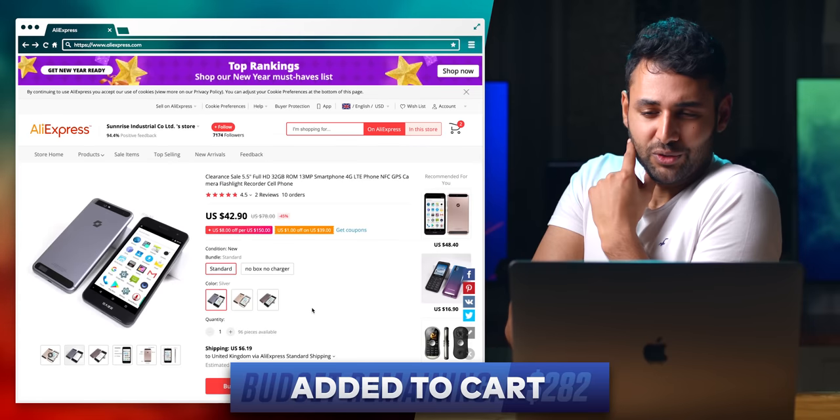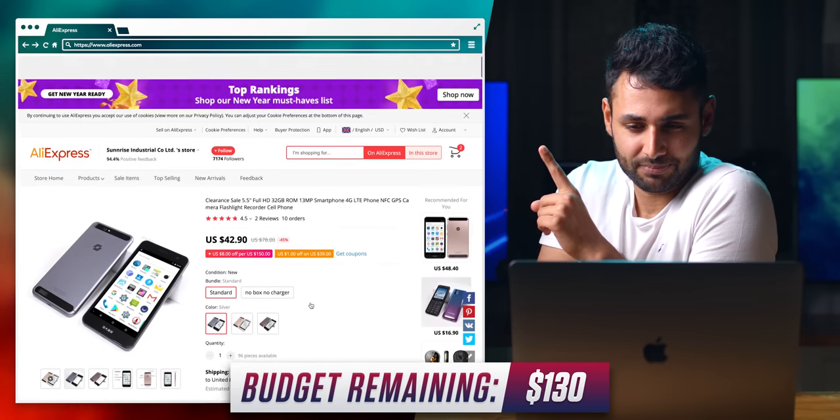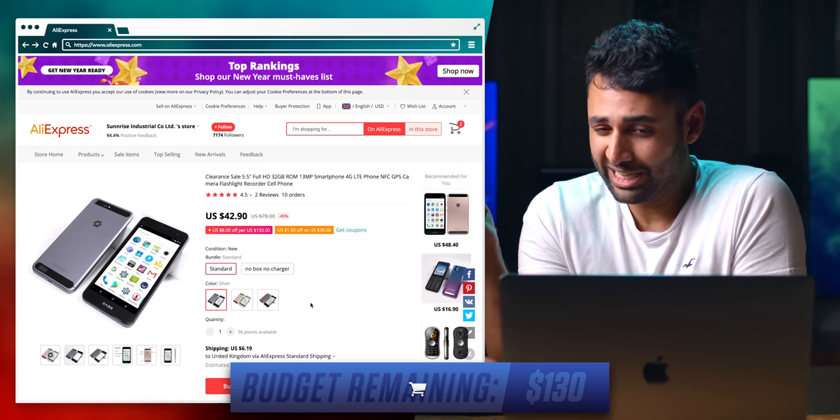There's a $42 phone which claims to have a Snapdragon 615 chipset. That's not ultra high-end, but for $40 you'd expect a phone that barely works. This, on paper, is pretty capable.